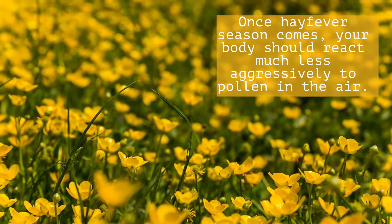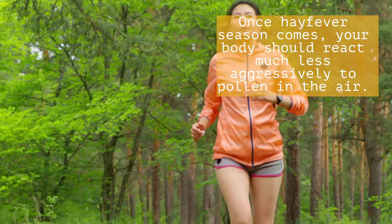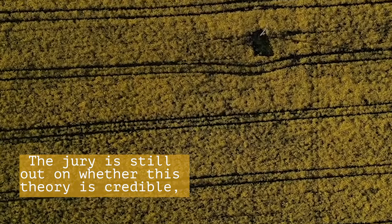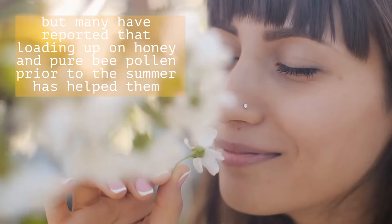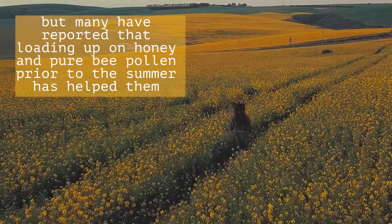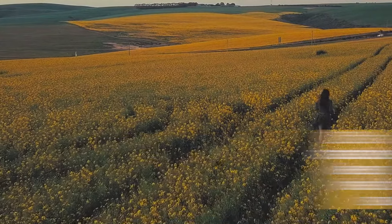Once hay fever season comes, your body should react much less aggressively to the pollen in the air. The jury is still out on whether this theory is credible, but many have reported that loading up on honey and pure bee pollen prior to the summer has helped them fight the symptoms of hay fever. It's also the tastiest way to keep yourself healthy this summer.